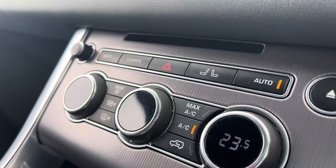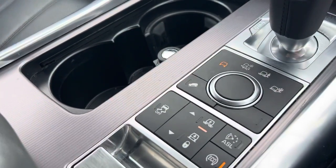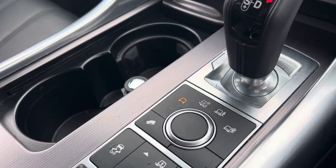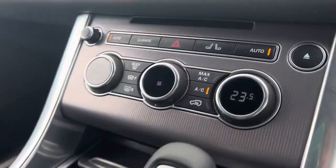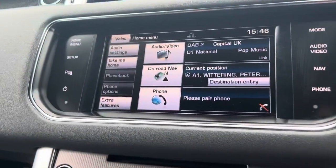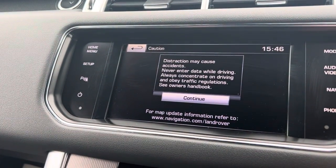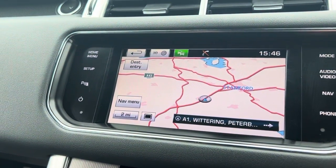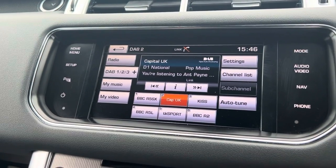You have your dual climate control, heated seats, and all different driving modes including eco mode. You also have your sat-nav and Bluetooth connection.